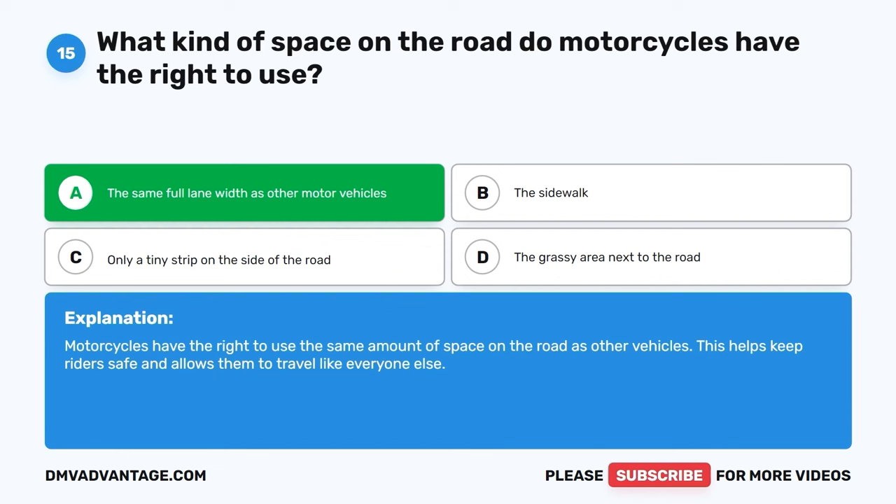Question 20: What do you realize when you're about to turn onto a road with a broken yellow line in the middle? The correct answer is D, you are on a two-way road. When you see a road with a broken yellow line, it means you're on a two-way road, where traffic can come from both directions. It's important to be aware of oncoming vehicles and drive safely.